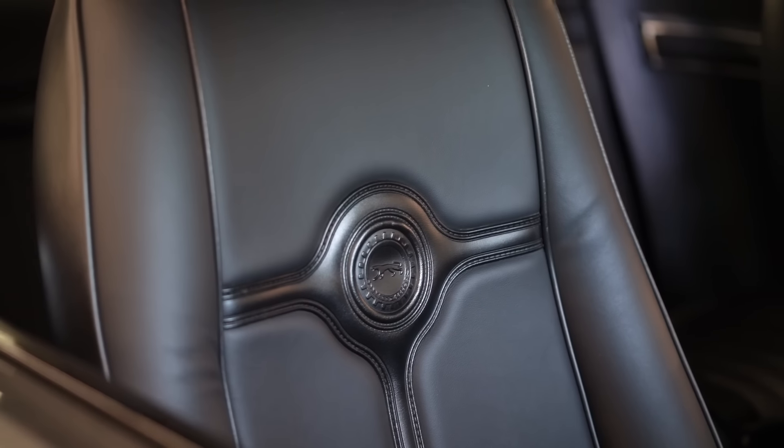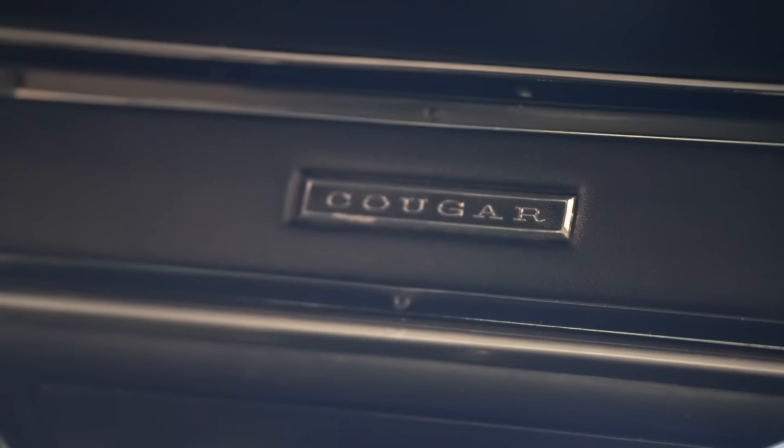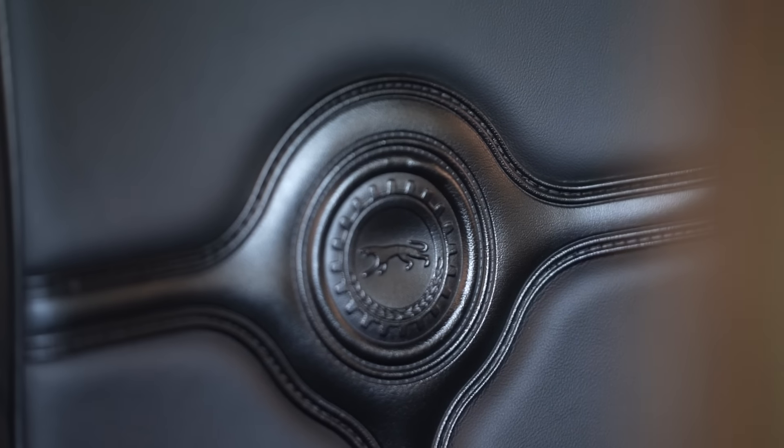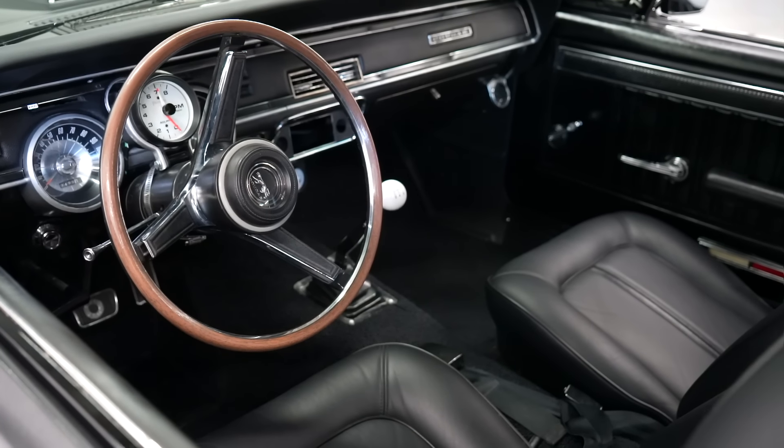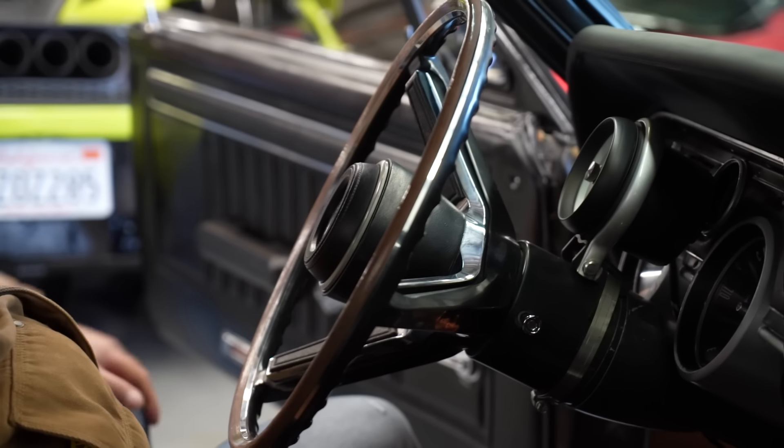What we kept in there — which I thought was really unique — was the Cougar emblem. That's pretty unique to the Cougars; they only had it in '71 and on. I wanted to have that in there. Even the steering wheel — that's an OG steering wheel, isn't it? It is.